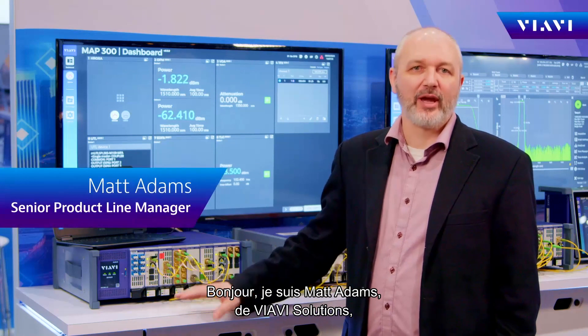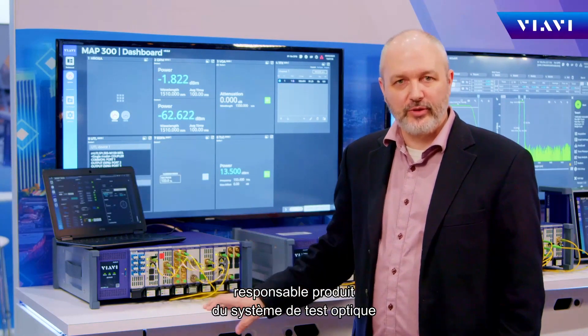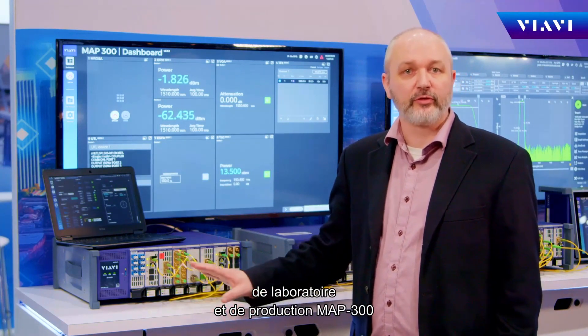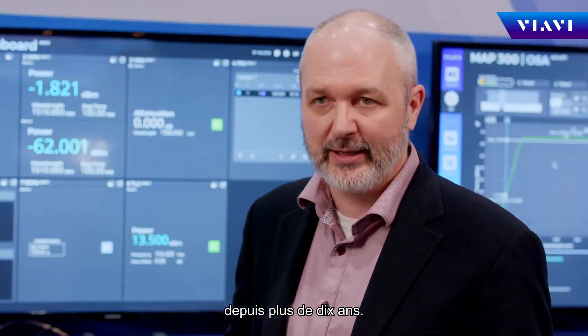Hi, my name is Matt Adams and I'm with VIAVI Solutions. I'm the product manager for the MAP 300 lab and production fiber optic test system that we have been deploying around the world for more than a decade.